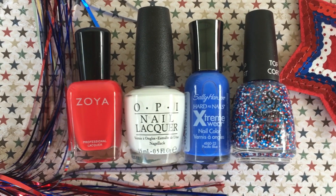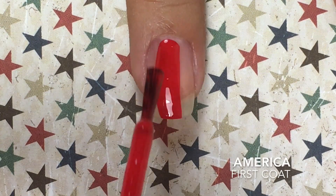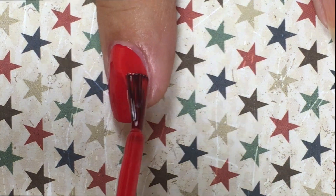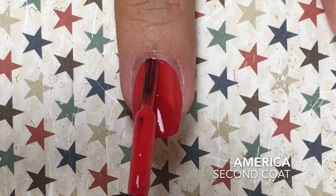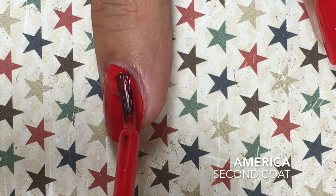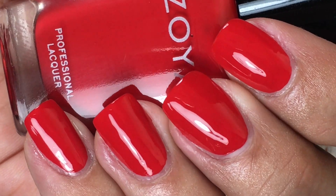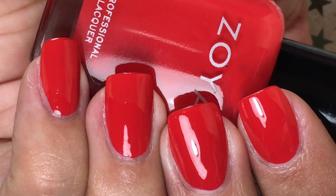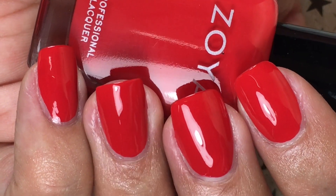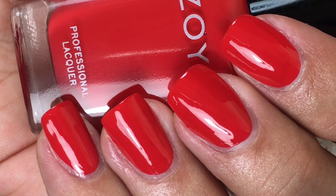Let's take a look at my favorite patriotic polishes. First up is my favorite red, and this is America by Zoya — very appropriately named. This is a classic red cream. Here's two coats of America, and this is just a dream to apply. The formula is on the thinner side, which makes it very easy to apply, just super manageable. It's opaque in two coats, and it dries very shiny and glossy. Basically, it's your perfect red.